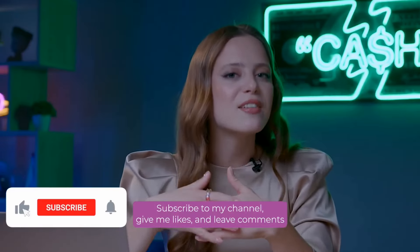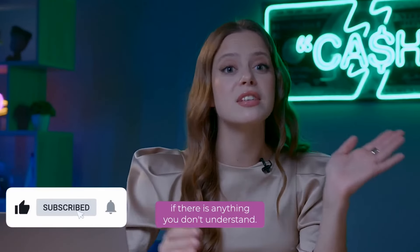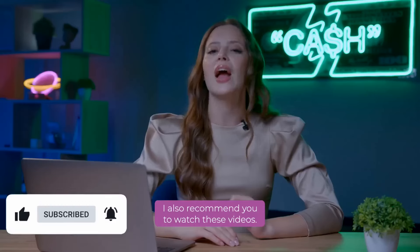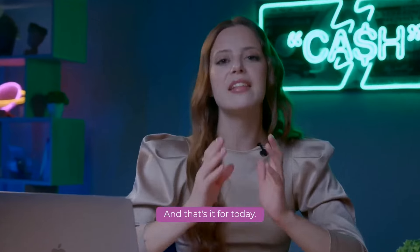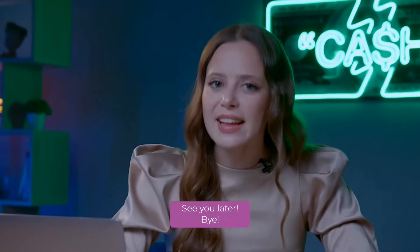Subscribe to my channel, give me likes and leave comments if there is anything you don't understand. I also recommend you to watch these videos, they can be very useful for you. And that's it for today! See you later and bye!